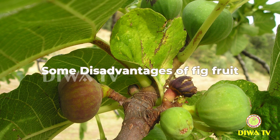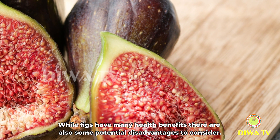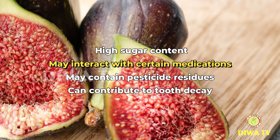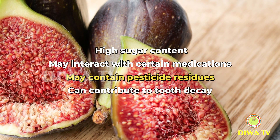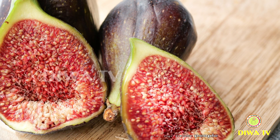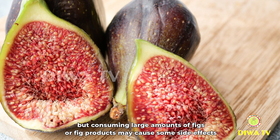Some disadvantages of fig fruit: while figs have many health benefits, there are also some potential disadvantages to consider. These include high sugar content, potential interactions with certain medications, possible pesticide residues, and the fact that they can contribute to tooth decay. Figs are generally safe to eat for most people, but consuming large amounts of figs or fig products may cause some side effects.